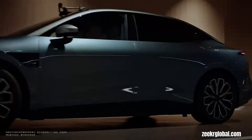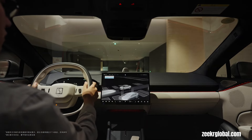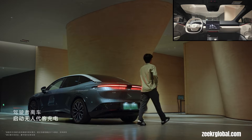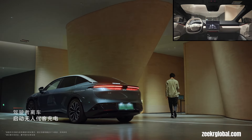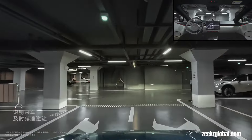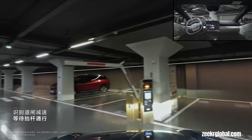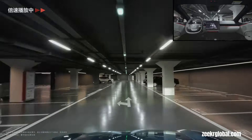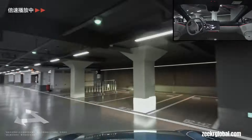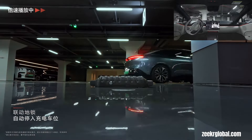Zeeker's automated charging system is a testament to the future of electric vehicle convenience, seamlessly integrating advanced technologies and infrastructure to revolutionize the charging experience. The vehicle is equipped with self-driving and driverless parking capabilities, allowing it to navigate autonomously to charging stations and accurately park itself. Its intelligent charging port is designed to seamlessly connect with robotic chargers for a smooth and efficient process.